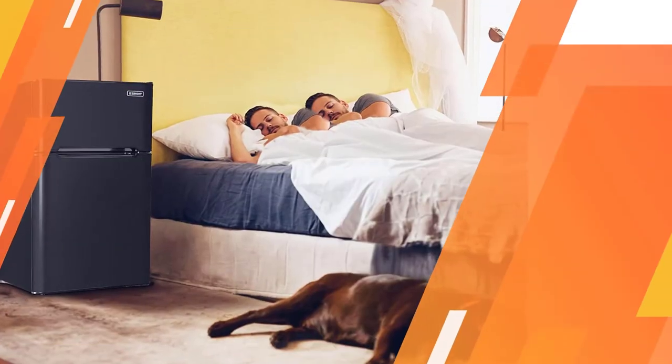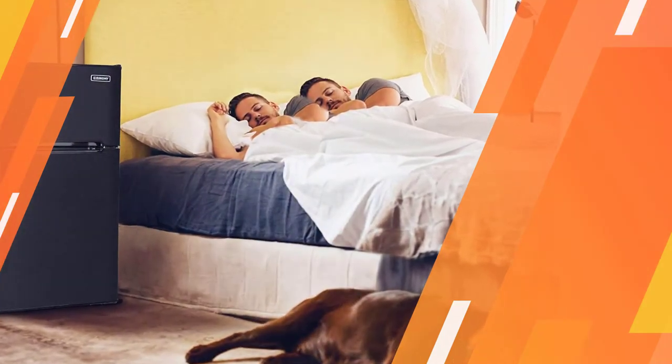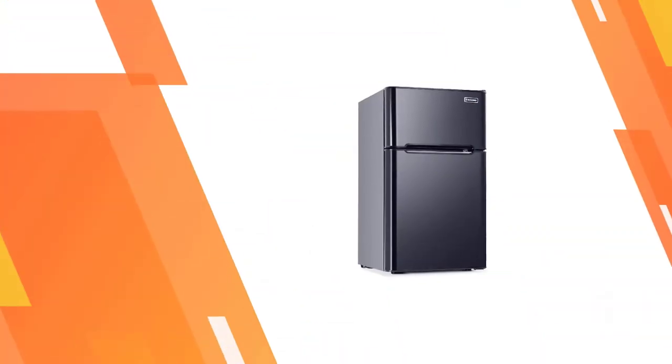This mini fridge and freezer is perfect for home, dorm room, bedroom, office, apartment, garage, or college dorm.